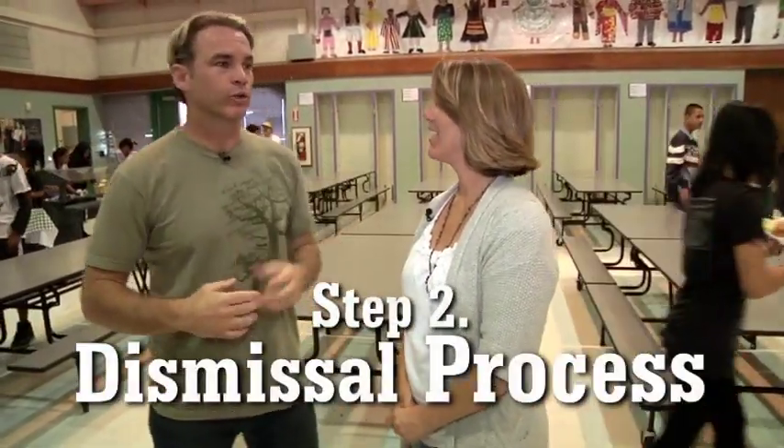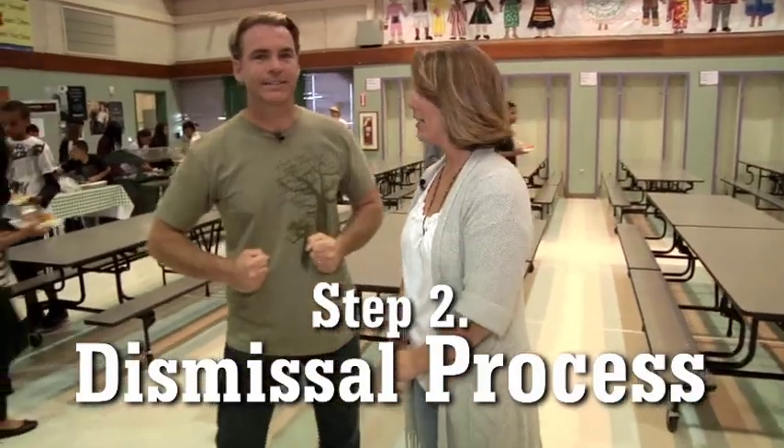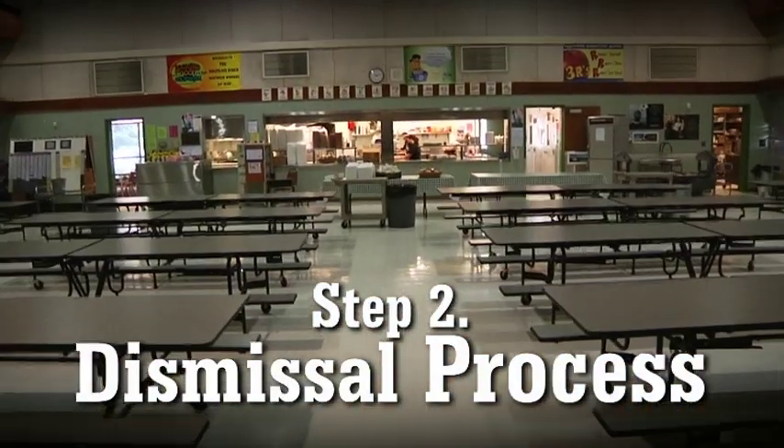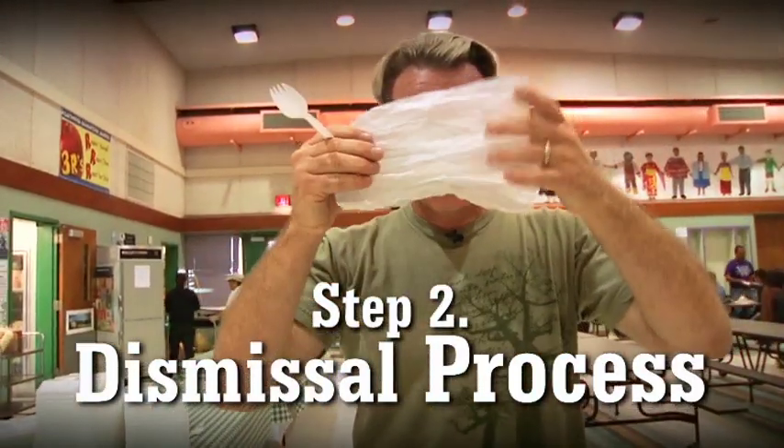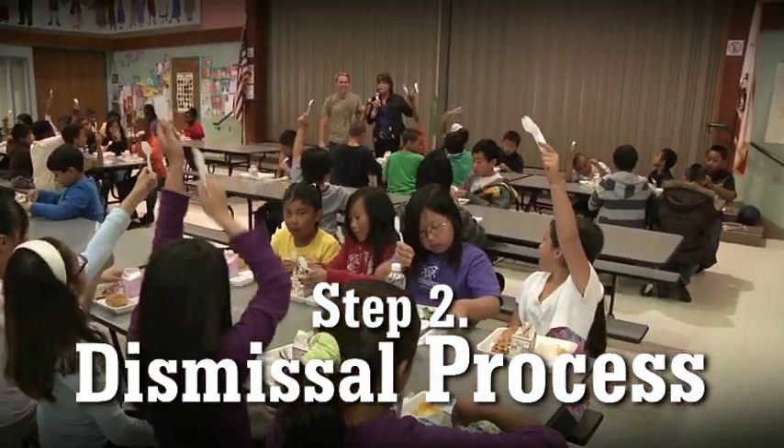Step two: the dismissal process — so we can get out to recess. That's the main goal of the kids: get out there fast. You show the principal you're ready by lifting up your spork and napkin, because those are your cleaning tools.